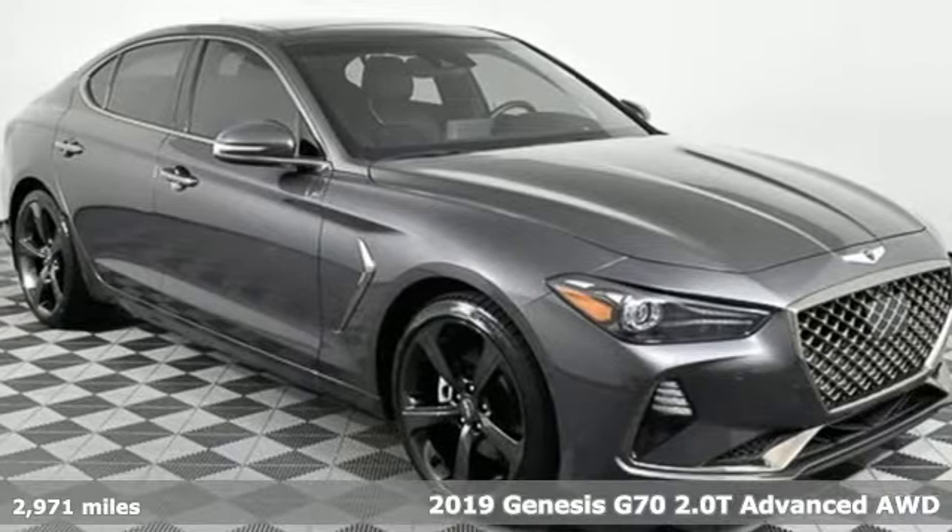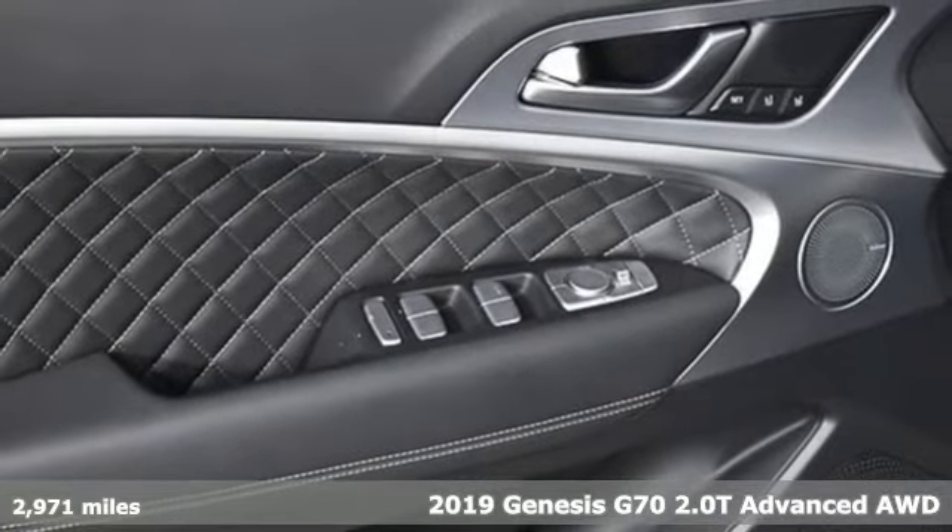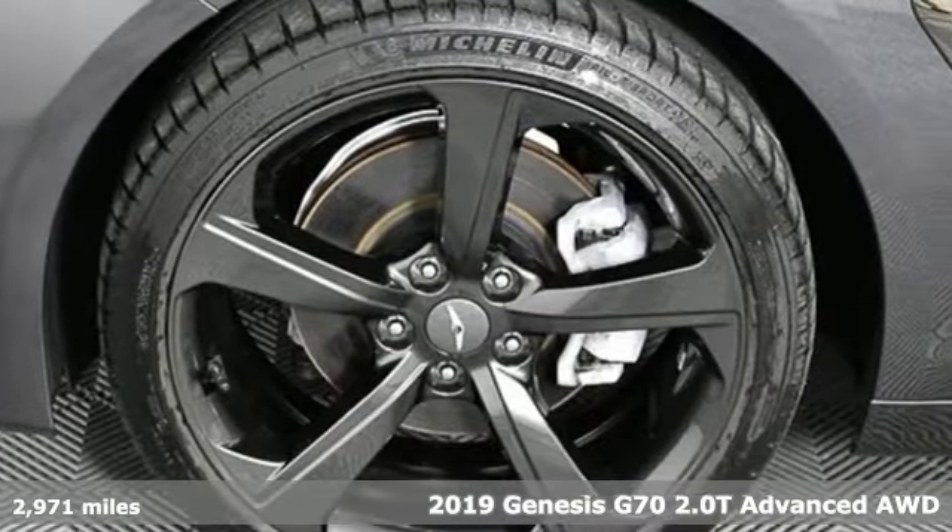It's a new 2019 Genesis G70. Sophisticated elegance with athletic performance and attention to detail equals one lasting impression.